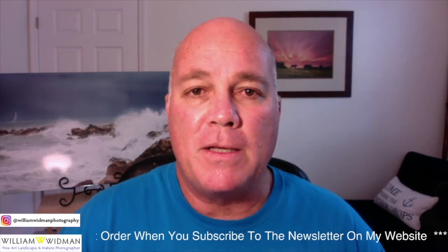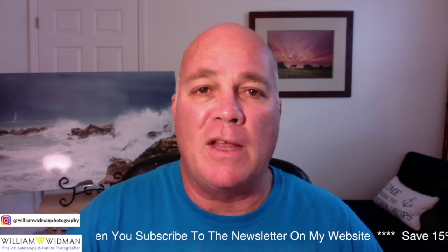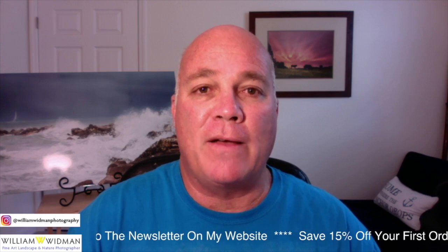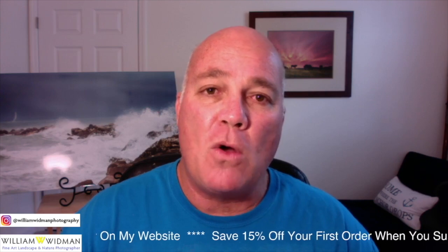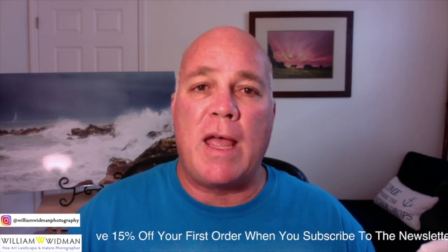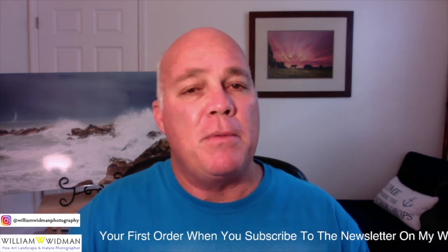What did you think of that? Just some beautiful images and beautiful spaces — really proud of them. I really love 'Navigating Life's Rocks,' it just looks spectacular. Now let's go through some media samples, because I want to show the different types of media you can purchase a beautiful piece of wall art on.